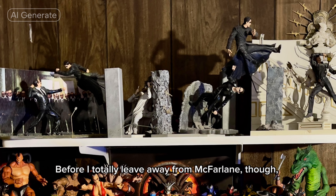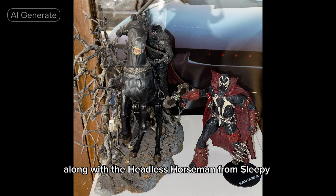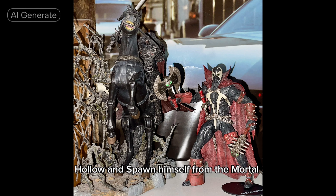Before I totally leave McFarlane though, I do still have most of my old collection based on The Matrix, along with the Headless Horseman from Sleepy Hollow and Spawn himself from the Mortal Kombat 11 video game.